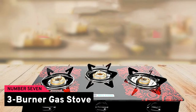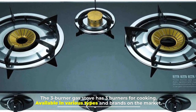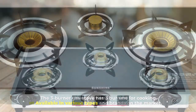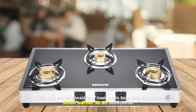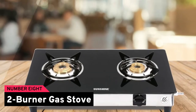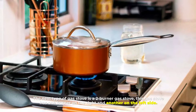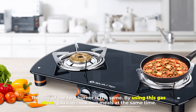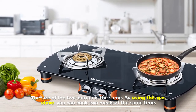Number seven: three burner gas stove. The three burner gas stove has three burners for cooking, available in various types and brands on the market. It consists of two main burners and one small additional burner. Number eight: two burner gas stove. This gas stove has one burner on the right and another on the left side, both the same size, allowing you to cook two meals at the same time.